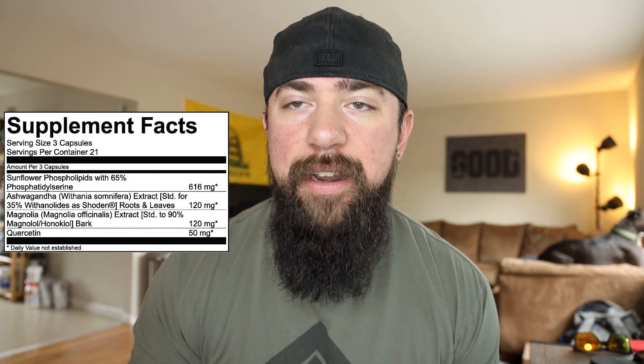A 2019 study showed that Shoden, after 60 days, significantly lowered levels of cortisol and stress and actually increased testosterone. We know ashwagandha works across pre-workouts, ergogenic aids, testosterone boosters, and nootropics. Now, to be transparent: that study used 240 milligrams, and there's only 120 milligrams in Serenity. But because of the DR caps, theoretically it works more effectively — and in my experience and tons of other people's experiences online, it is effective and pronounced.